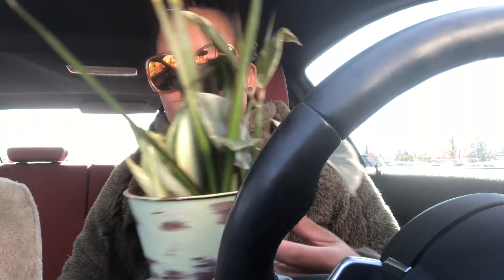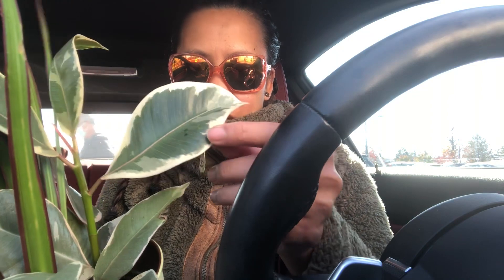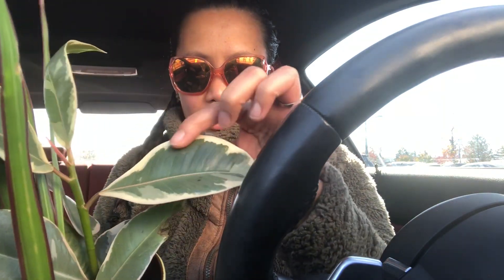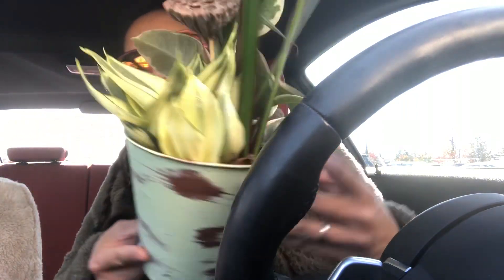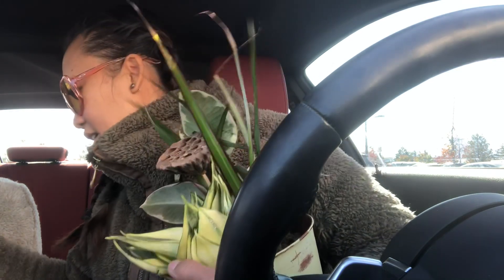They sold it in this little pot. It has two or three kinds. And then look at this variegated rubber tree that I have — a baby rubber tree. It's variegated too, with white variegation on the leaves. So I got three plants for — I still can't believe it.